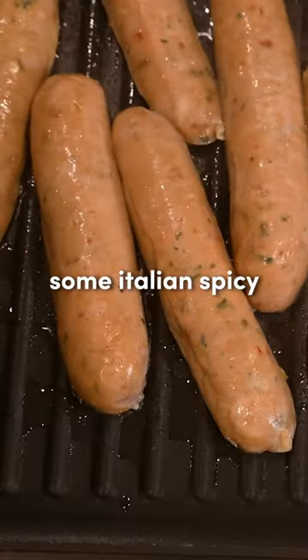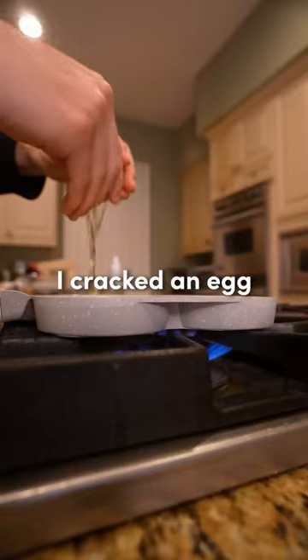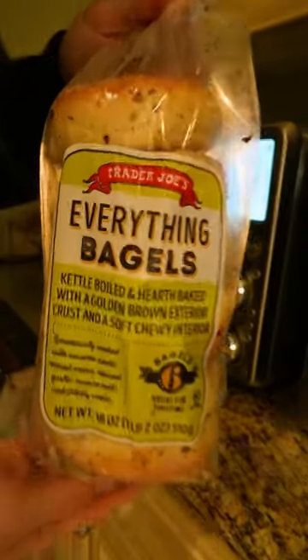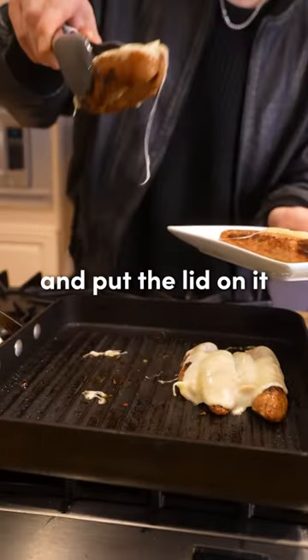I started by grilling some Italian spicy chicken sausages since they're pretty low calorie and packed with protein. I cracked an egg and seasoned it to fit on the everything bagel, which of course I toasted. I added the cheese on top of the sausages and put the lid on it to melt it.